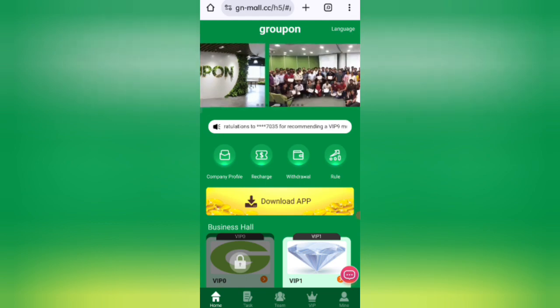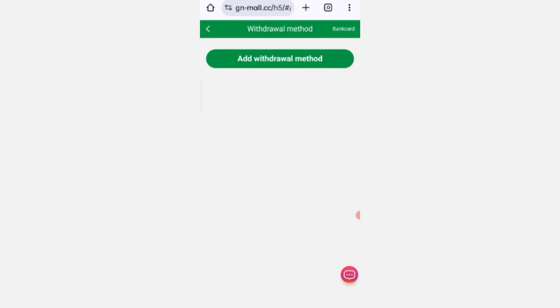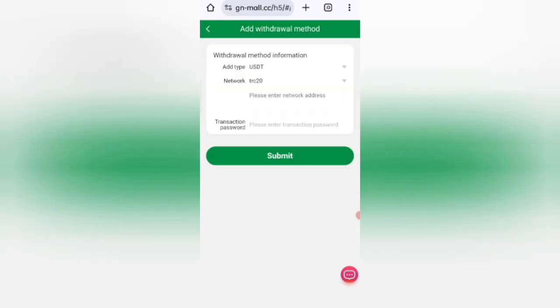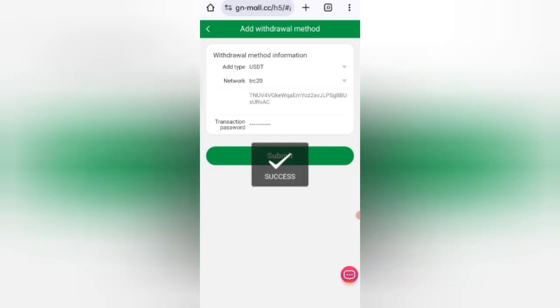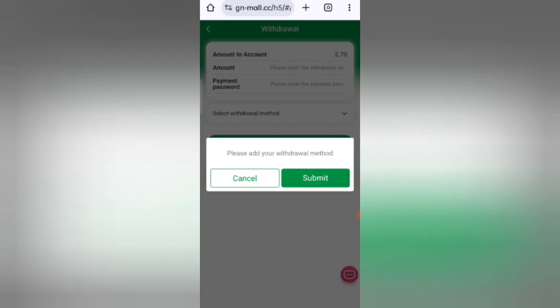Click on the withdrawal option. You will need to add your withdrawal method. Enter your wallet address and your transaction password, then click Submit. Your withdrawal method will be successfully added.